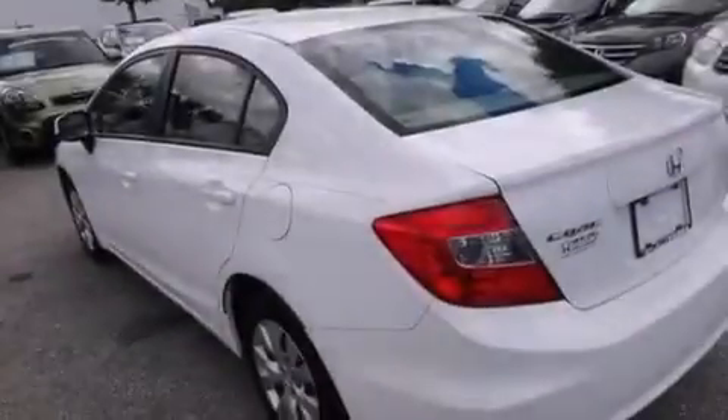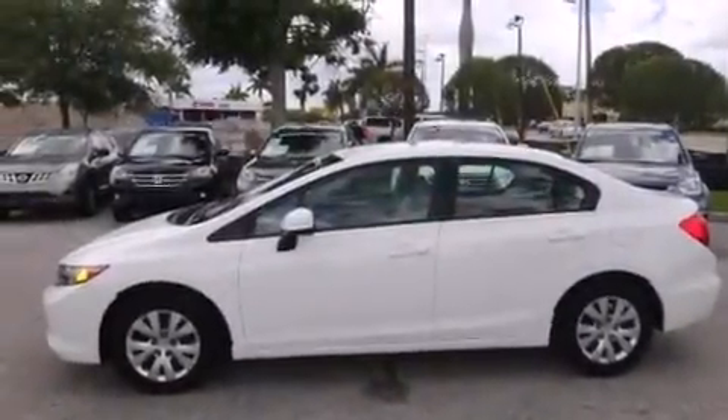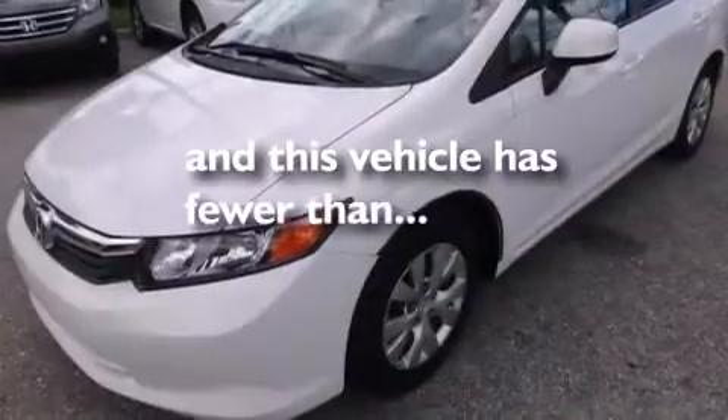Rear seat childproof door locks, a pass-through rear seat, steering wheel mounted controls, full-power accessories, and this vehicle has less than 28,000 miles.